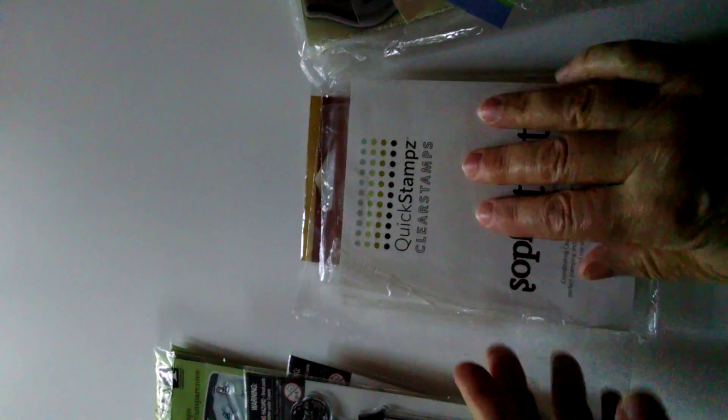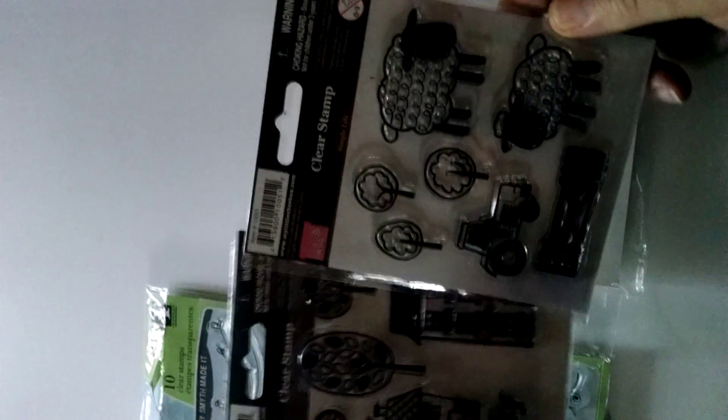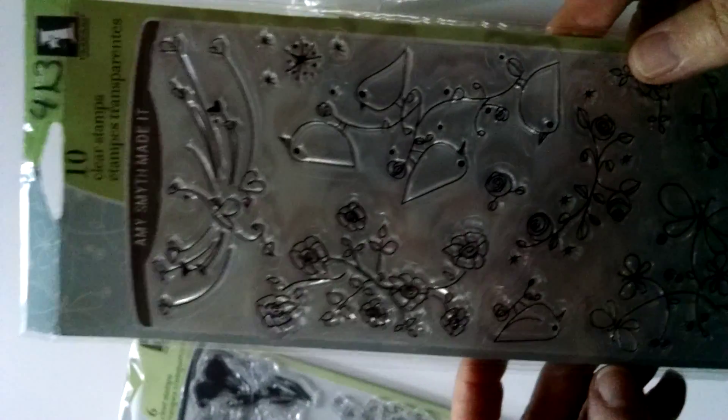And then these are not photopalmer. This is a Seven Gypsies alphabet set — I just threw this in. Some Quick Cuts flourishes, and these are two clear stem sets. I think this is my little bicycle — it's with a sheep, houses, trees, and a bicycle. And then two Inka Dinkadoo sets: this one and this floral.